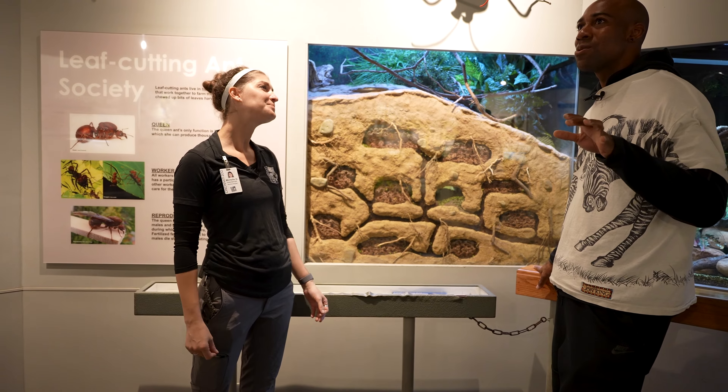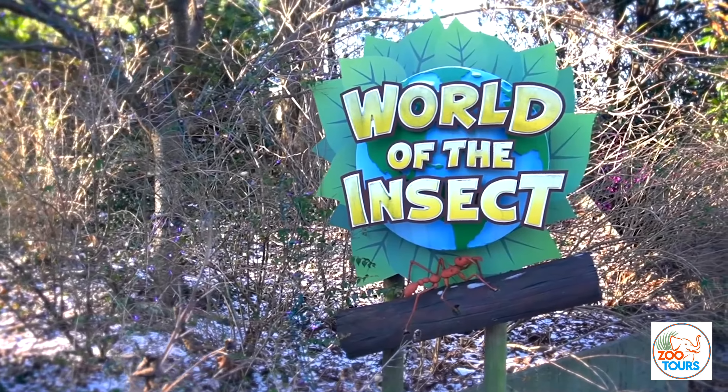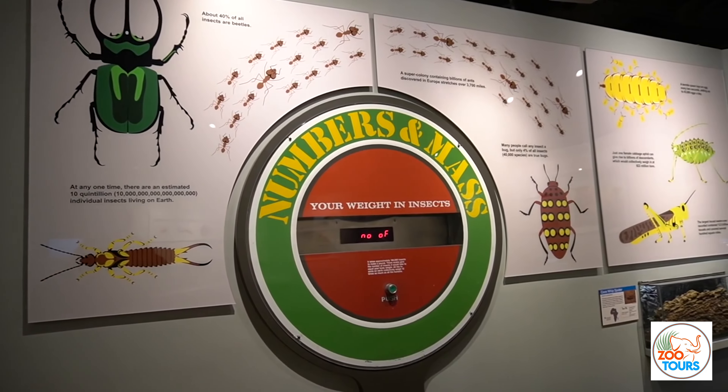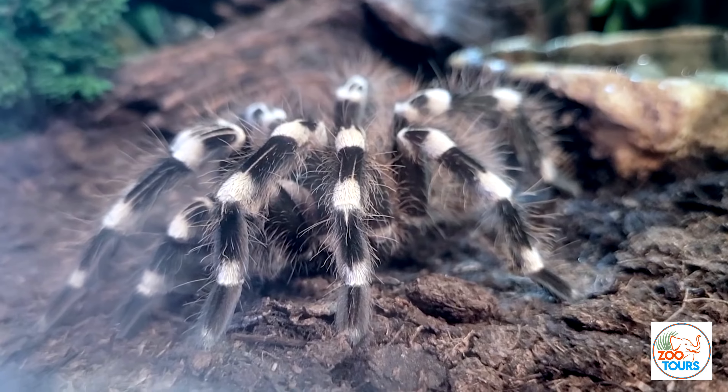World of the Insect. So this is one of the coolest buildings I've ever been in. Can you tell me a little bit about this building? Sure. It was built originally as the very first independent standalone insectarium in 1978. So it was the first one. Very first. That's why they won so many awards and all that stuff.